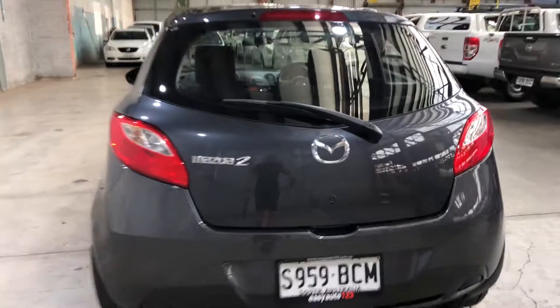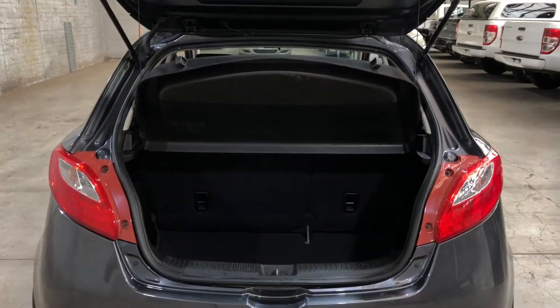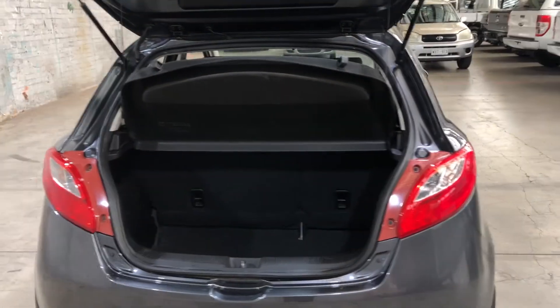As we jump inside the boot here, being a small 5-door hatch, you'll be quite surprised by the amount of boot space you've got at the back. If you ever need more space, the 2 back seats do fold down.